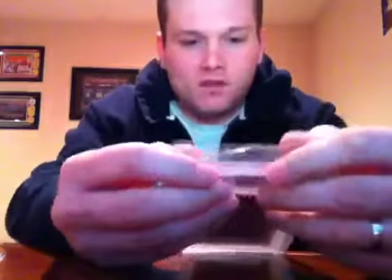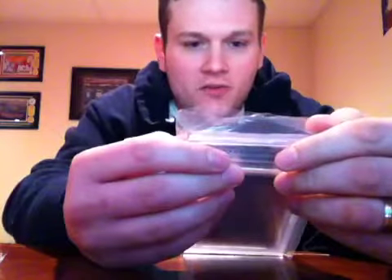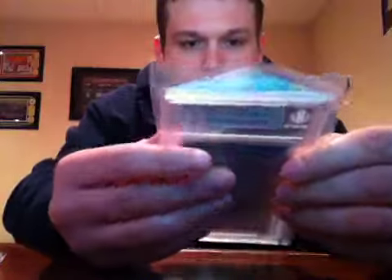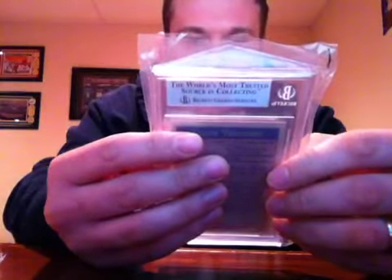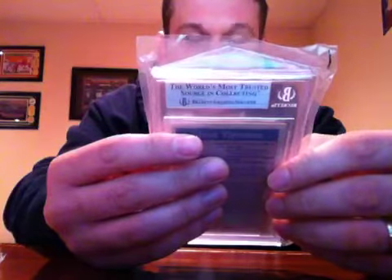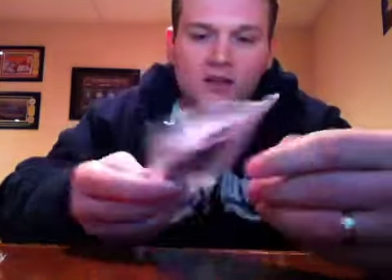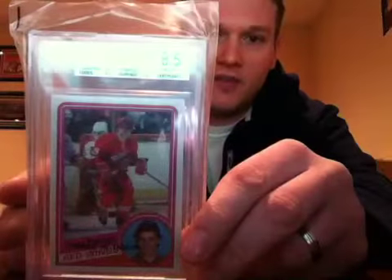Here's a vintage one — 1984-85 Topps Steve Yzerman rookie. I got a pretty good grade of 8.5 on it. Sub-grades: edges 9.5, surface 7.5, corners 9, centering 8.5. That's a great grade for that year. PME if you're interested in any of this stuff — pretty happy with that one actually.